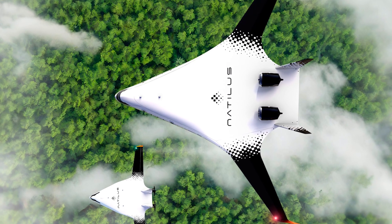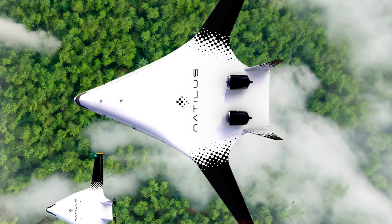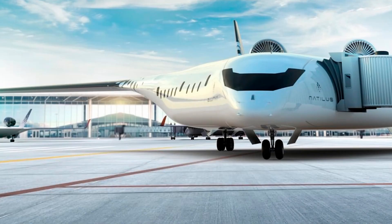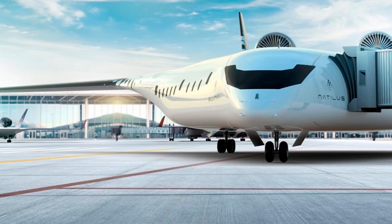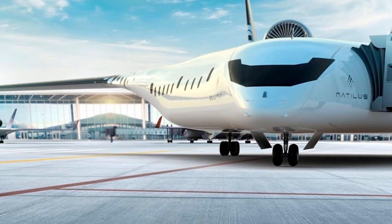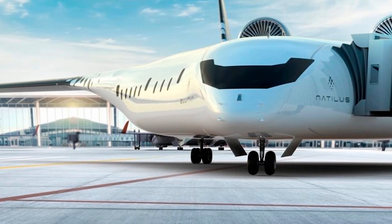Plus, it can carry up to 200 passengers — yeah, you heard me right — across the Atlantic from New York to London. All that and still manage to pack in 40% more volume than your regular narrowbody jets like the Boeing 737 or Airbus A320. So if you're thinking that's a lot of people and cargo in one package, you're absolutely right.